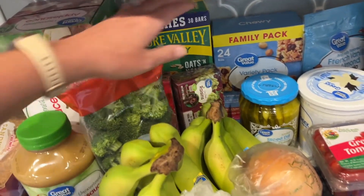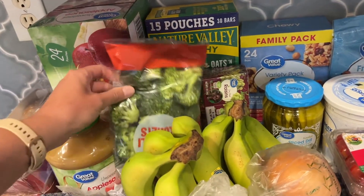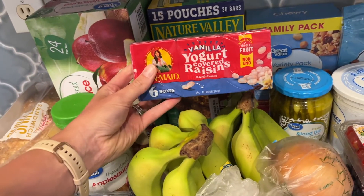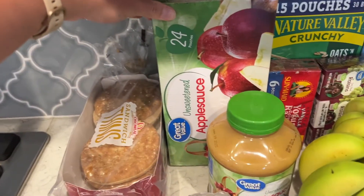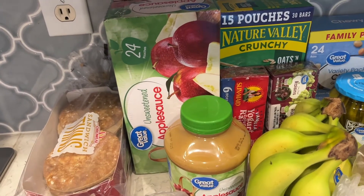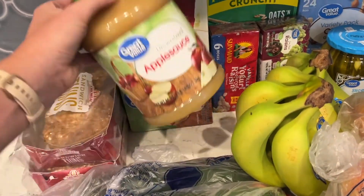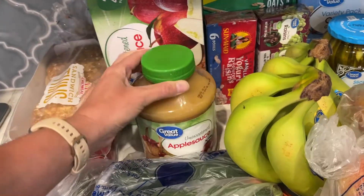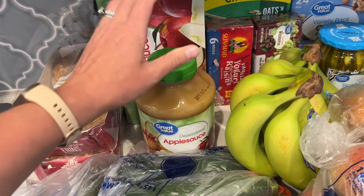Granola bars, because it's summertime and the boys need fun snacks. More granola bars. Broccoli for dinner. Yogurt covered raisins — we get these every week, everyone loves them. I got a big box of these applesauce pouches — the boys love them, and when we're on the go they're just great to have as a little snack. And then I got a big thing of applesauce because we're going to make some homemade fruit roll-ups. So I got this applesauce to use for that.